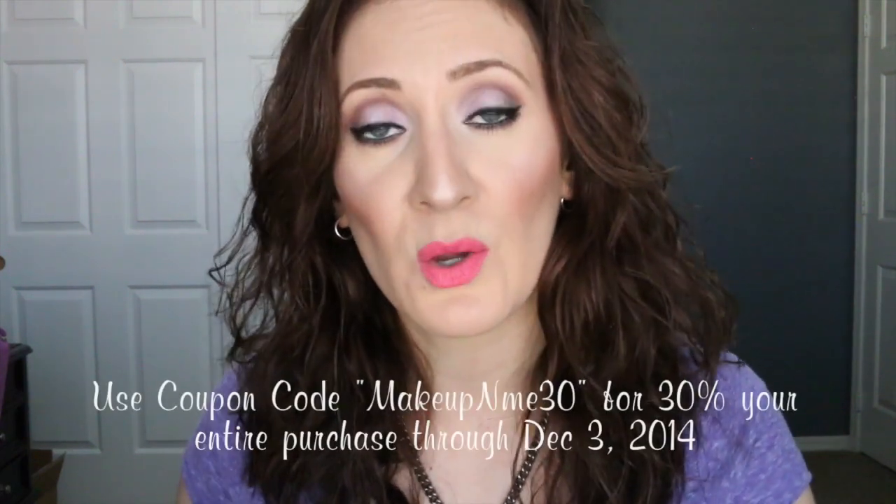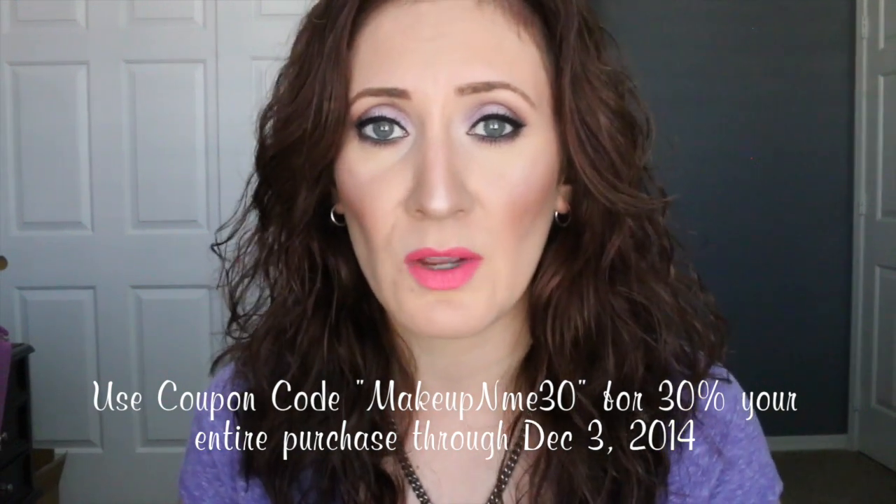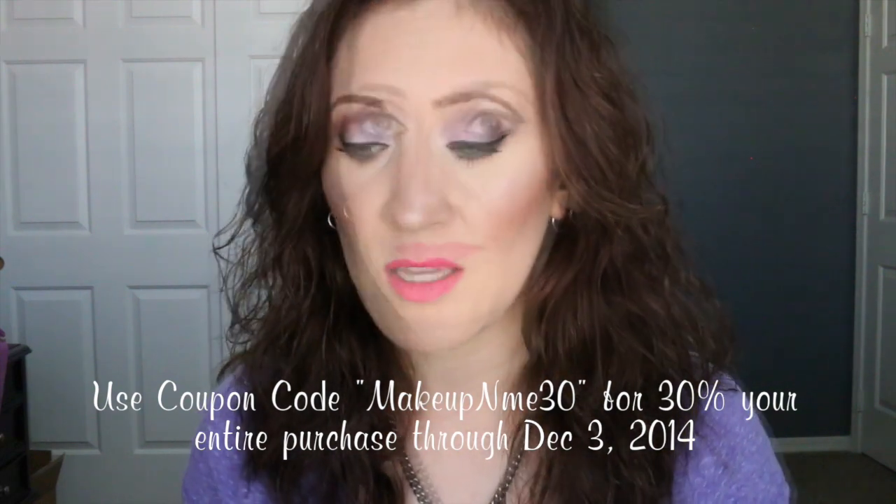That is it for my Ofra Cosmetics review video! I really am loving all of these products. Ofra does it all — they formulate, test, manufacture, ship, and package. They are a laboratory and create all their own products for beauty schools and salons. I highly recommend them and definitely want to pick up more from their website. I also have a coupon code to share with you guys — I don't make any commission from sharing it, it's simply a code for 30% off your purchase, which is a really good discount.